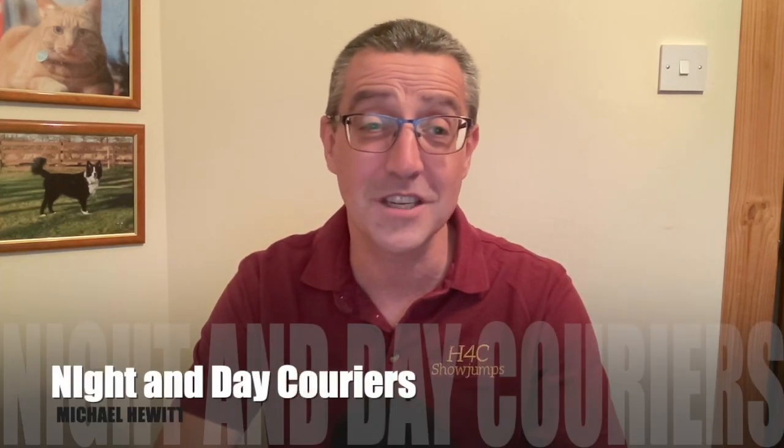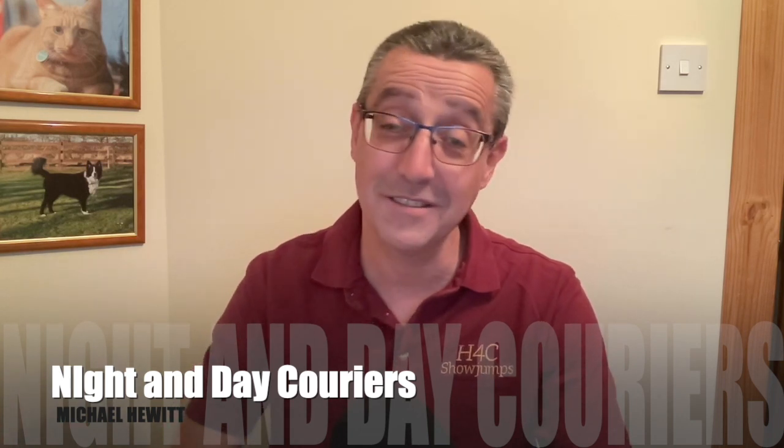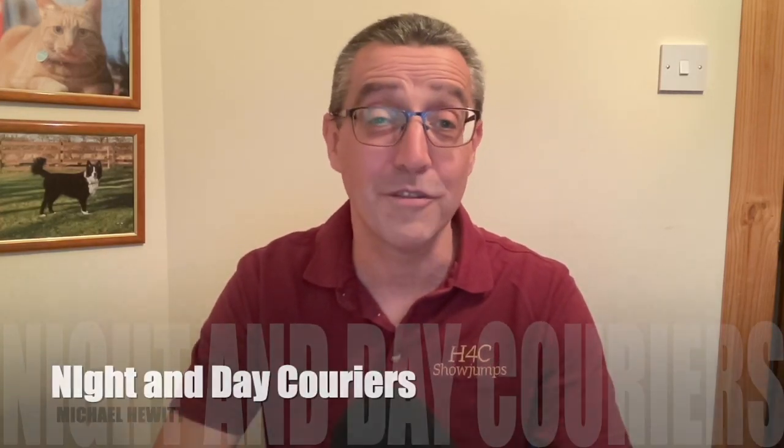Before we start, a quick shout out to Mick at Night and Day Couriers. I met him on Thursday down in Birmingham — great lad. He gave me a load and I took it up to Scotland. He's very particular about how his deliveries are done: they want to be done in a specific way, at a specific time, no exceptions. I'd like more shippers to be like that. Cheers Mick, lovely to meet you, hope to work for you again.